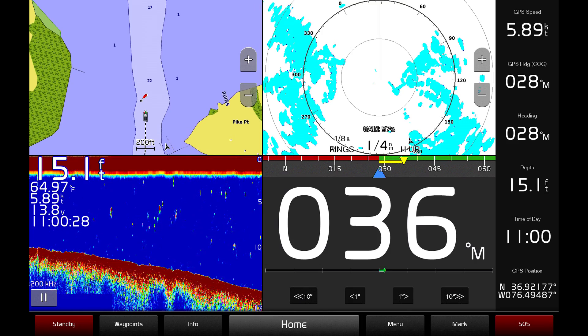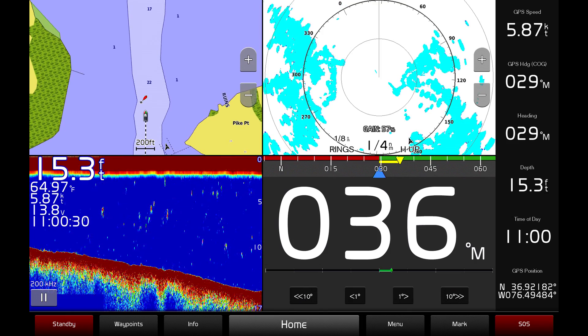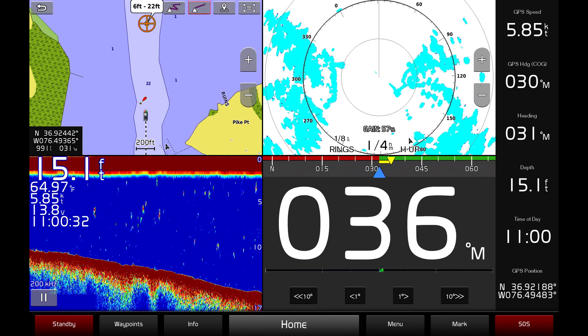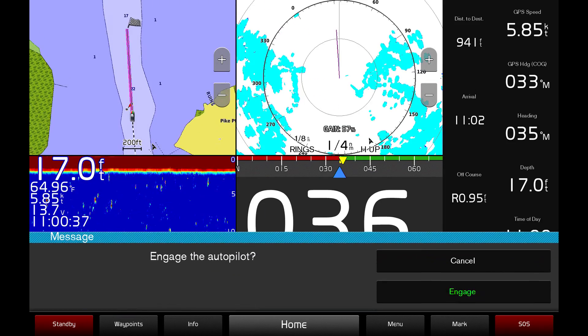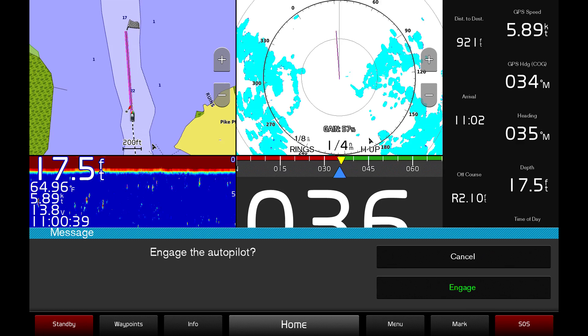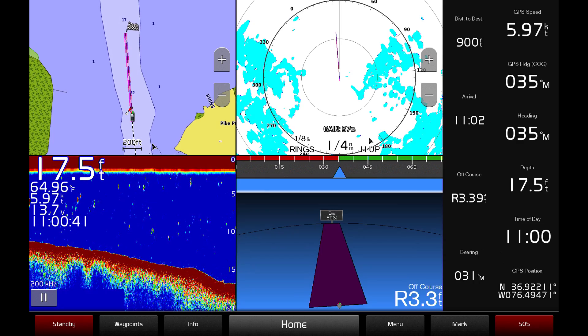Setting a destination is as simple as choosing a spot on the navigation chart with the touch screen and pressing the direct route icon. Once you've chosen a destination with the touch screen, you will be prompted to engage the autopilot. Simply press engage and your vessel will proceed to the destination.